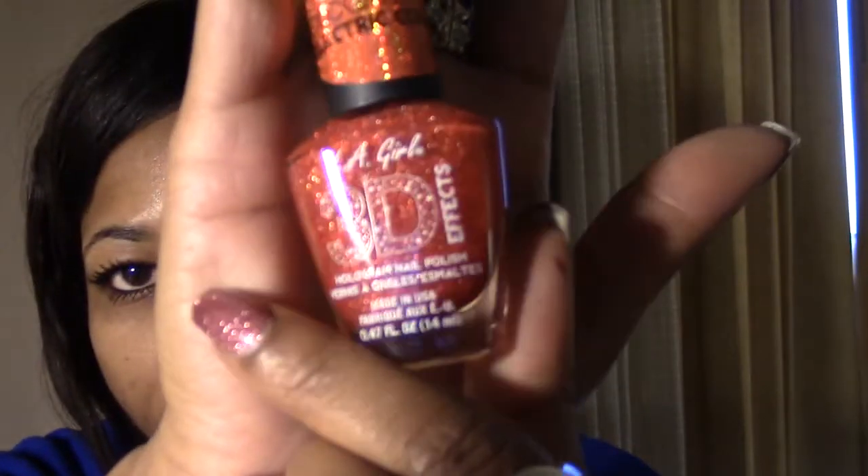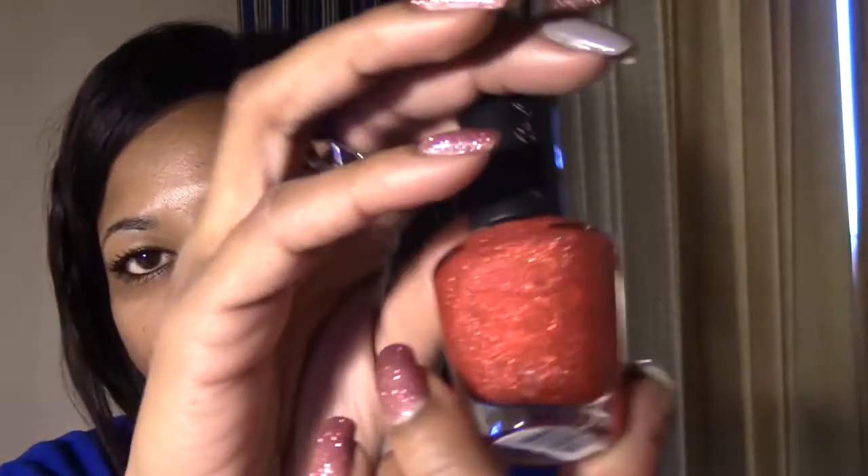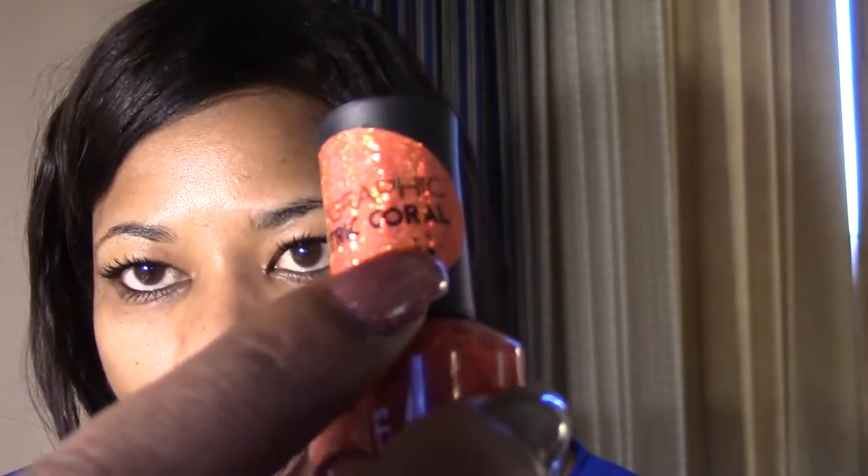The rest I got are from the L.A. Girl 3D Effects Hologram Nail Polish line at $3.99 each. I am a sucker for holographic nail polish. The first is called Electric Coral — very, very pretty. Can't wait to try these out.